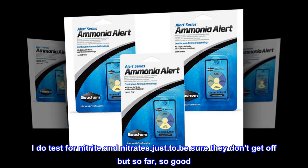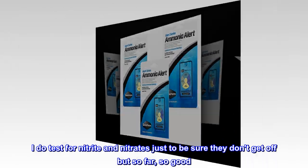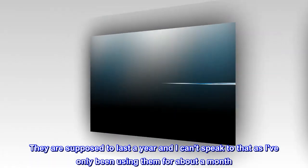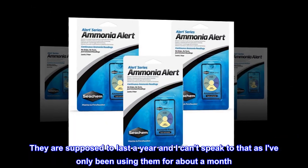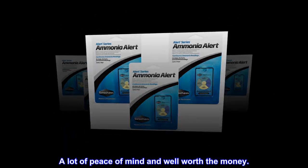I do test for nitrite and nitrates just to be sure they don't get off but so far, so good. They are supposed to last a year and I can't speak to that as I've only been using them for about a month. A lot of peace of mind and well worth the money.